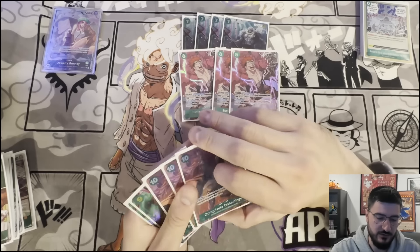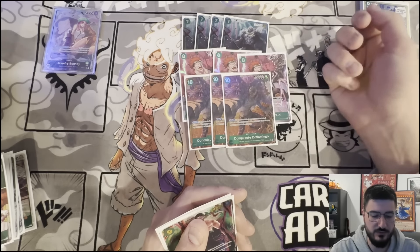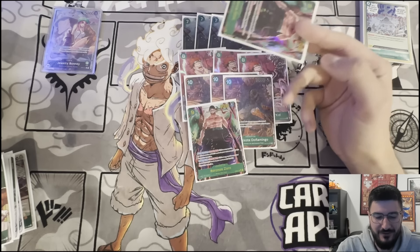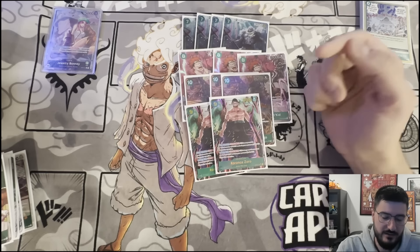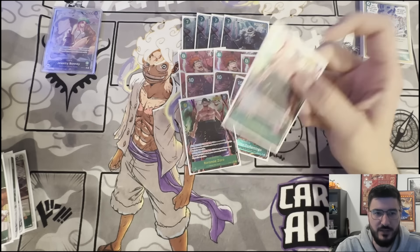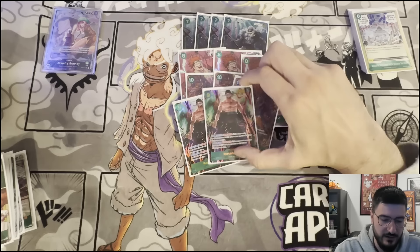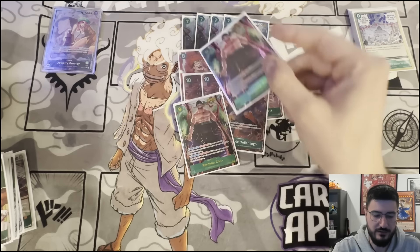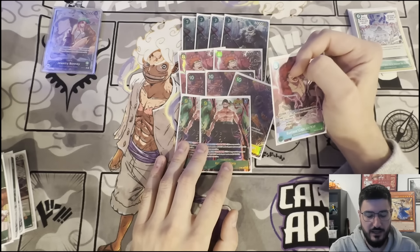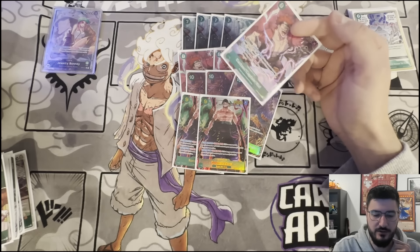I played 3 8-drop Kids and 3 Dofis. I see a lot of lists playing 2 Dofis, but I'm playing 3 because I'm not playing Baby 5 so I can't search it — I want to see it at least once a game. I played 2 9-drop Zoros, and I'd say that's the biggest mistake I made. After playing the tournament and testing after, this card needs to be at minimum 3. I want to play 4. It's not searchable and it's not a Supernova, which kind of sucks, but it is literally the best card in the deck — it wins every matchup that's not black, like Lucci or Gekko — because as soon as it drops, if they don't answer it they're going to lose the game.